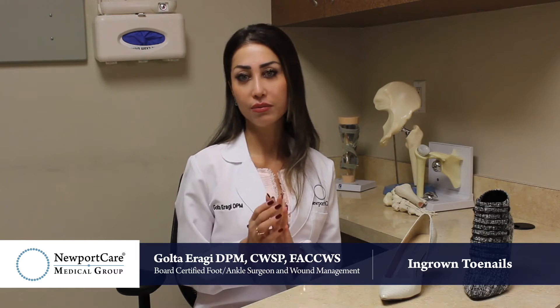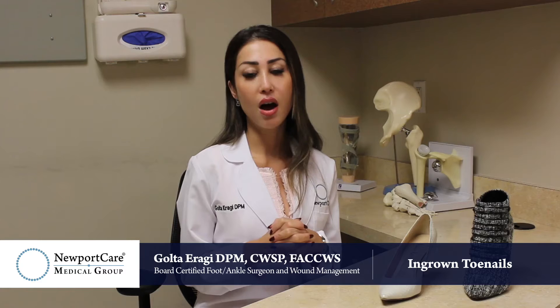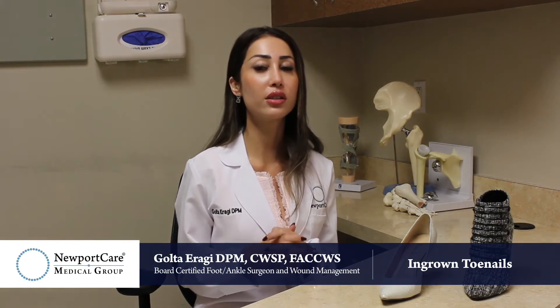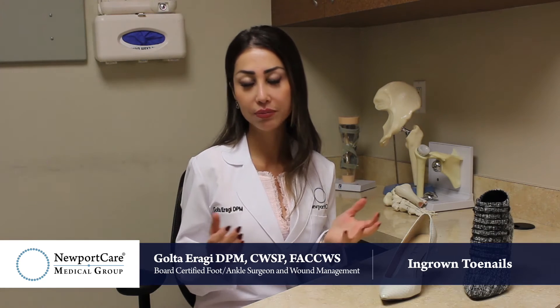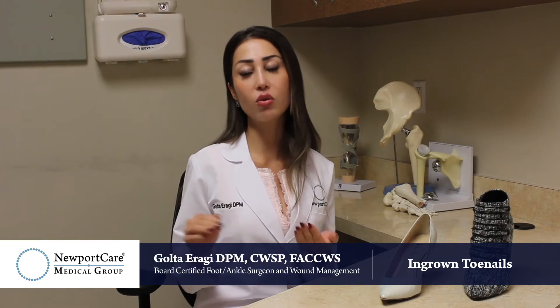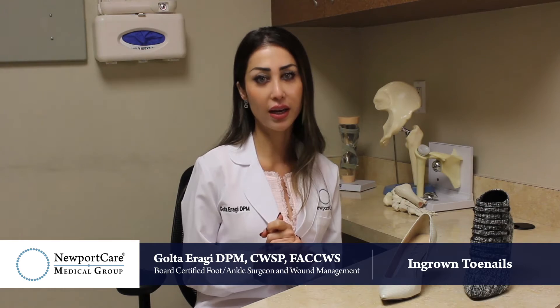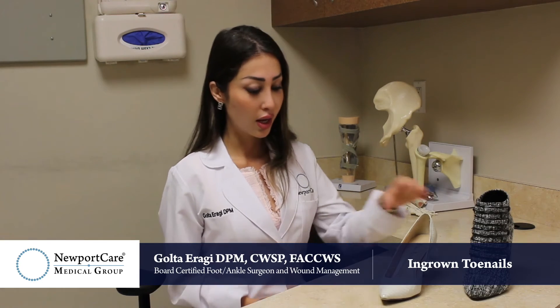When you see your big toe getting swollen, you have a lot of tenderness around both corners of your toenail or either one of them, it is red, and you can't even put your socks on — or just your sheets going over your toenails is hurting you — there's a high chance you have an ingrown toenail. I highly recommend you go see your podiatrist immediately.